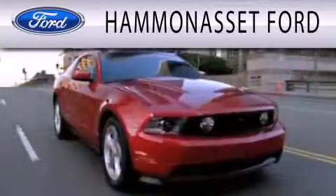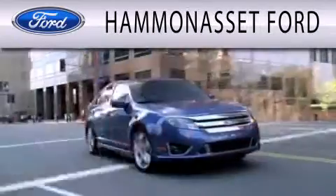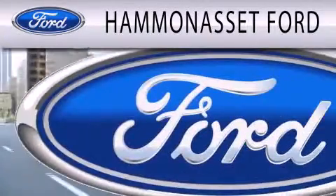Hammond Asset Ford is dedicated to doing everything possible to ensure that the experience you have selecting your next vehicle is as pleasant as possible.